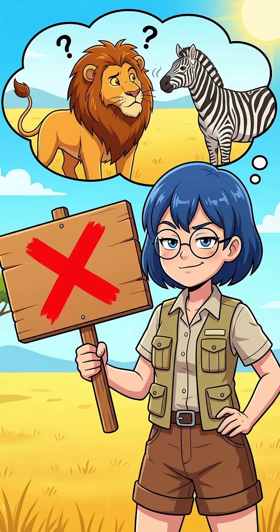We used to think stripes were camouflage for tall grass. But here's the kicker: lions are mostly colourblind. They find dinner with their noses, not their eyes. So this fancy disguise is actually totally useless.